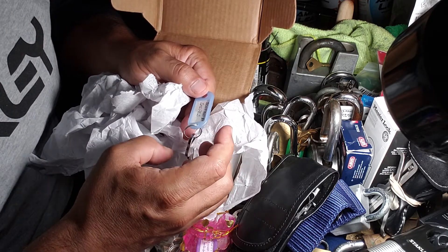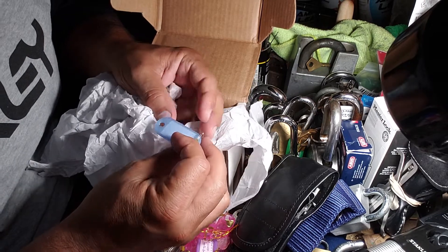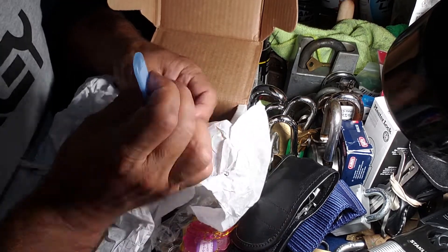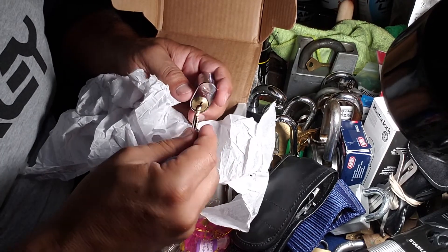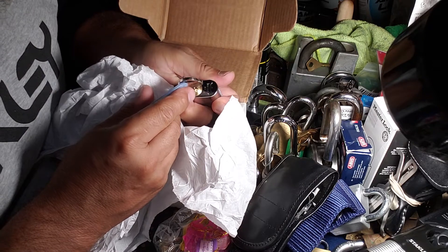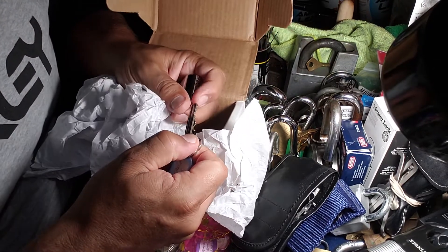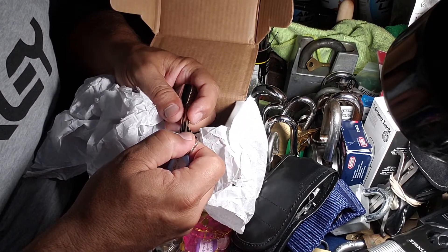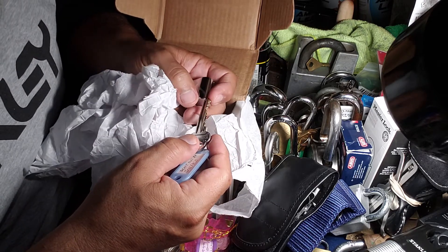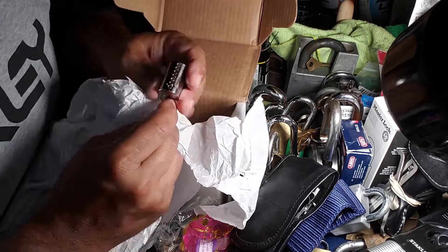I don't know if it is a challenge lock or not — typically it would be marked if it was a challenge lock — but oh geez, this is a Dorma: one, two, three, four, five, six, seven — are you kidding me? Seven pins! Sweet!